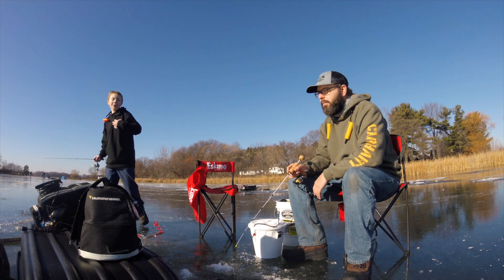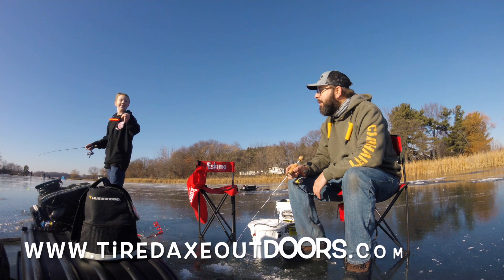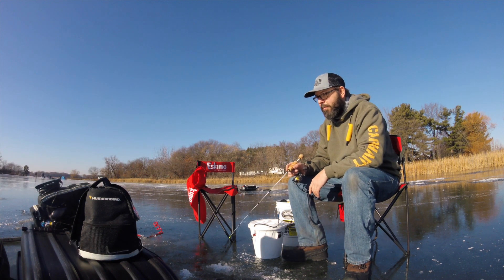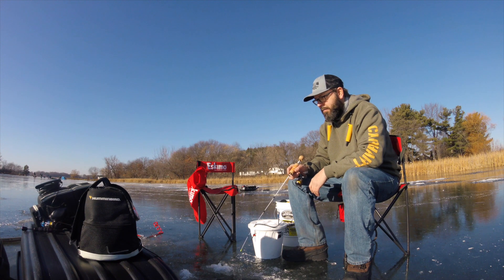Remember, if you want good quality shirts like this, go to tiredaxeoutdoors.com and order yourself a hoodie — well, not a hoodie yet, but hoodies are coming very soon, along with hats and maybe beanies. Smart kid.